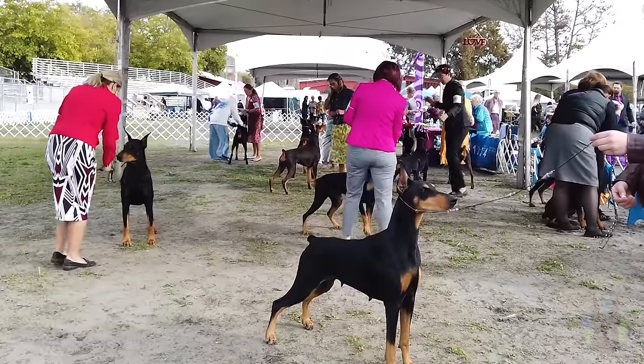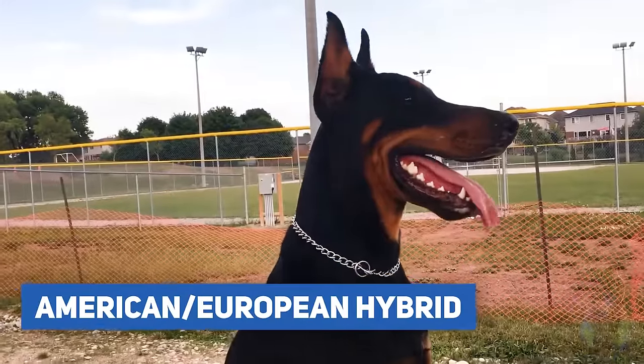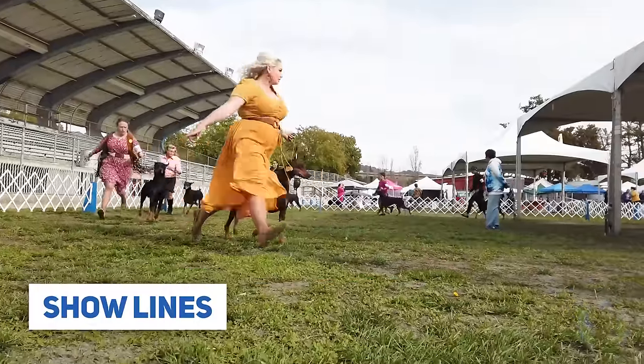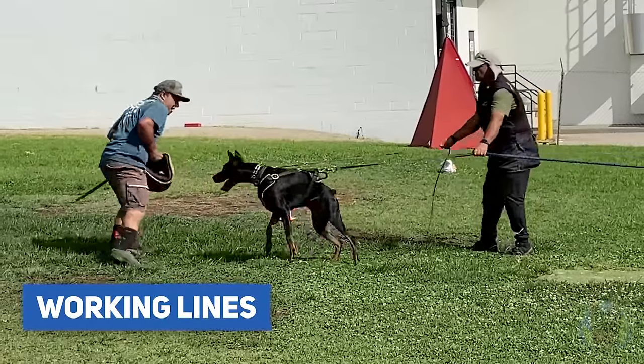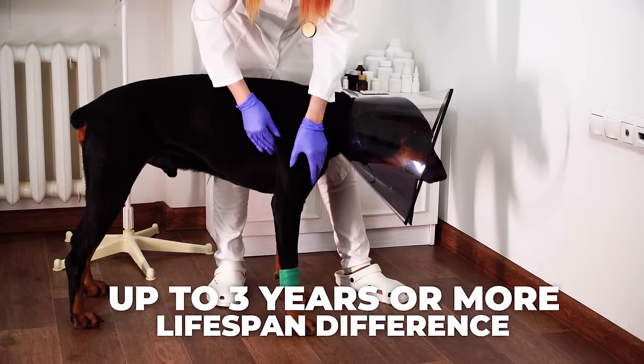We all know there are different types or varieties of Dobermans out there, right? There's the American, the European, there's even the American-European hybrid Dobermans. Then there are show Doberman lines, working Doberman lines, and so on. But did you know that your choice of which of these varieties of Doberman you pick for your next dog could potentially make the difference of years of more or less time with your dog?